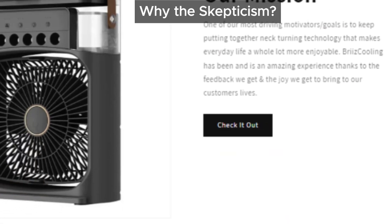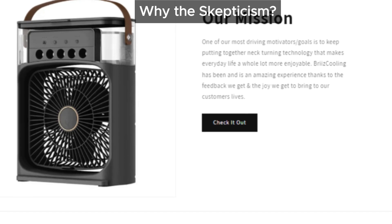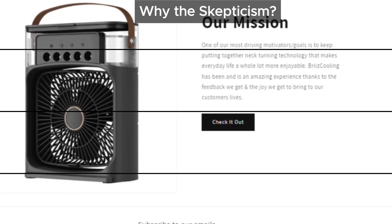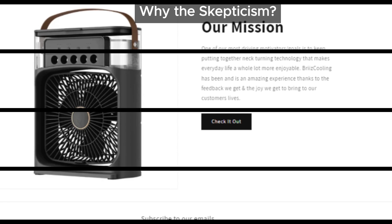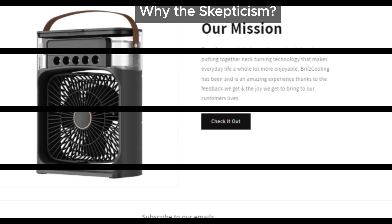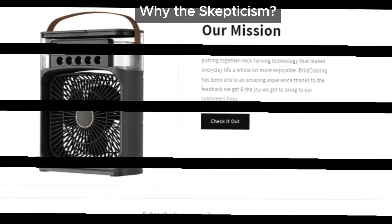From what we've seen, Breeze Cooling seems more like a miniature humidifier than a powerful air conditioner. Looking at the pictures, it appears to be a wet sponge with a fan blowing over it. And here's another thing — it's not exactly user-friendly. You have to keep refilling it with water, which can be a hassle.